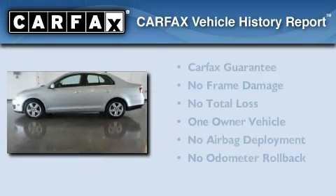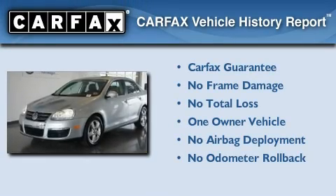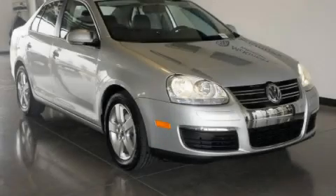This Volkswagen has had only one owner, and it qualifies for the Carfax buy-back guarantee. Please call us today for more information on this great vehicle.